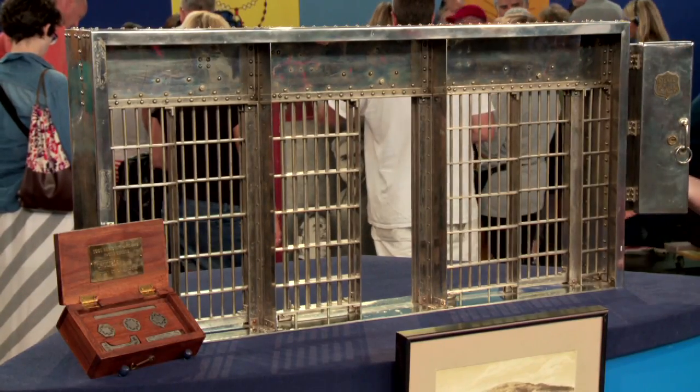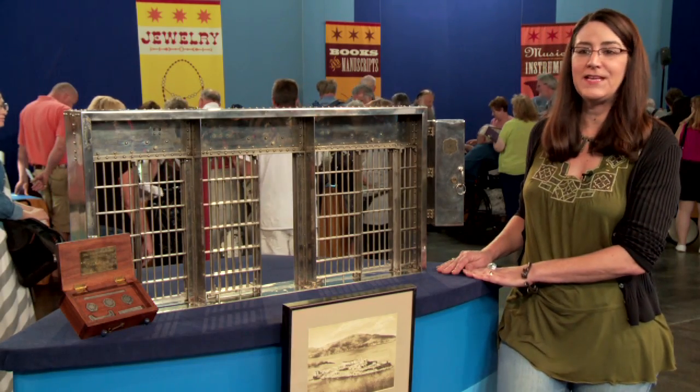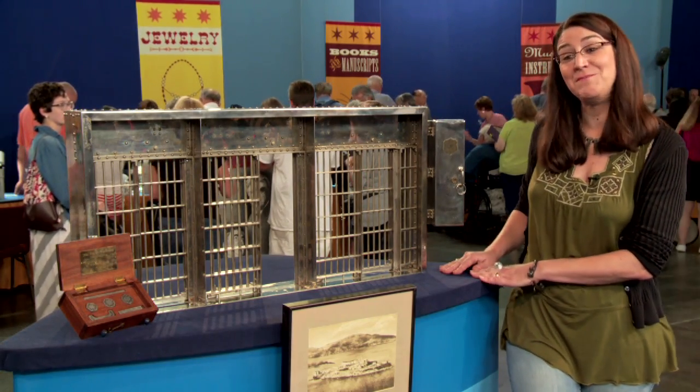Do you have any plans for it after today? I just found out it was worth $15,000. That's pretty interesting to me. I don't know what I'm doing now.